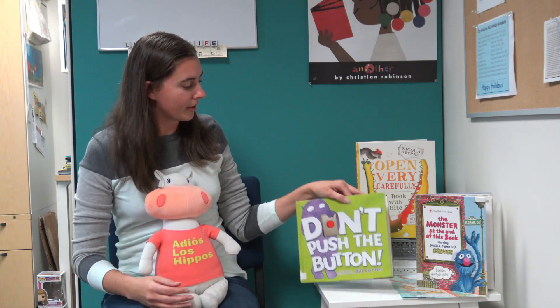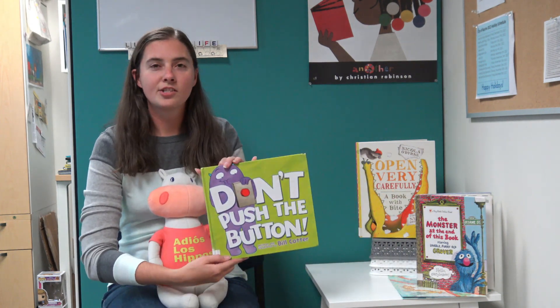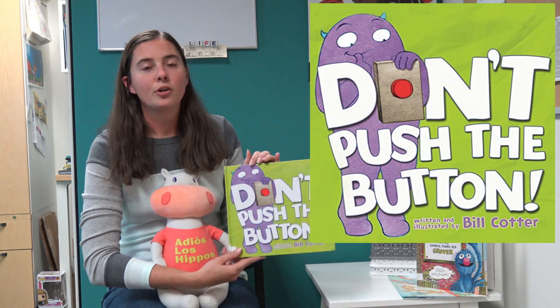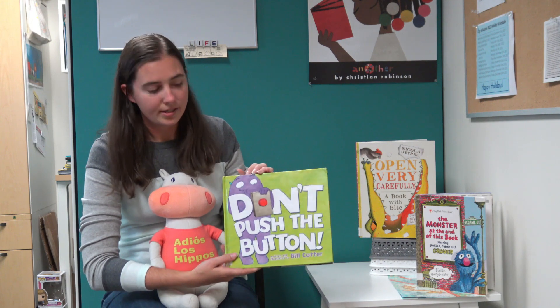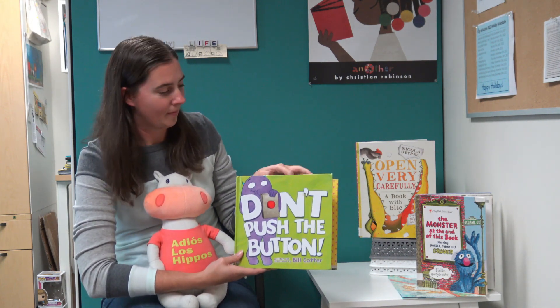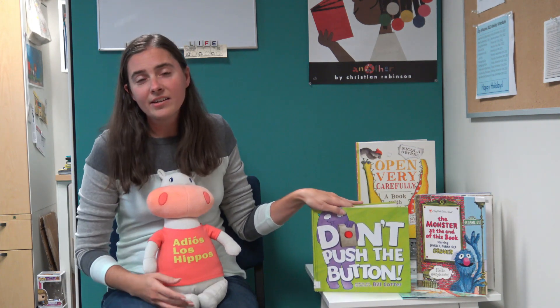A similar book we'd like to show you is called Don't Push the Button by Bill Cotter. This follows our monster friend Larry, who does not want us to push the button — until we do. And then there's yellow Larrys and polka-dotted Larrys and many Larrys, all because we pushed the button. You'll have to see how many Larrys, what colored Larrys, and who knows what else happens to Larry in this book. It's another great interactive one that you guys are going to like.